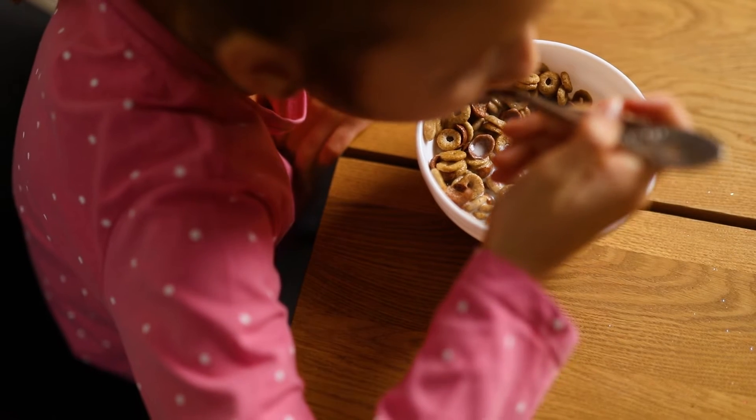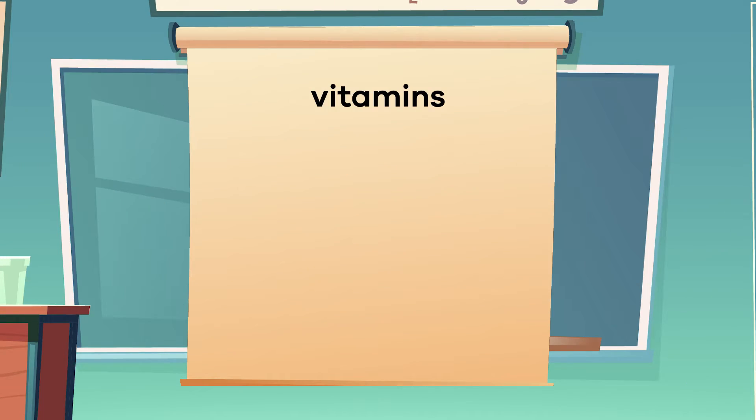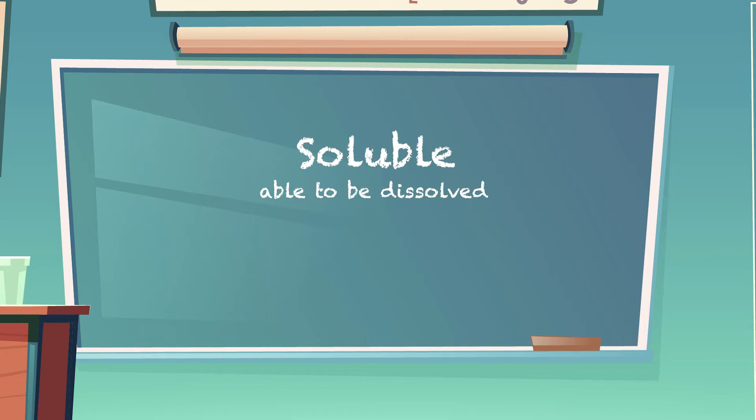There are only 13 essential vitamins you need to grow and be healthy, and they are grouped into two categories: fat-soluble vitamins and water-soluble vitamins.